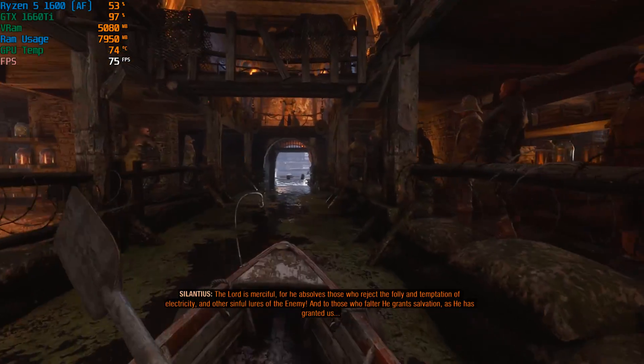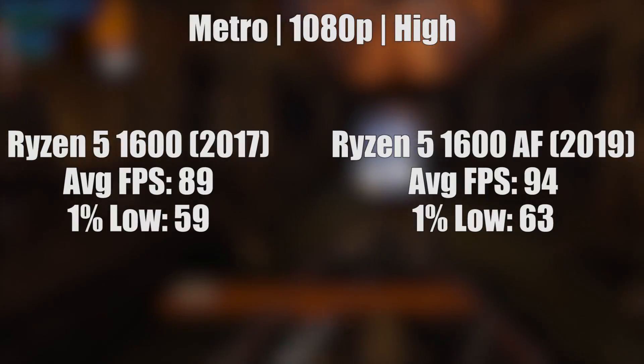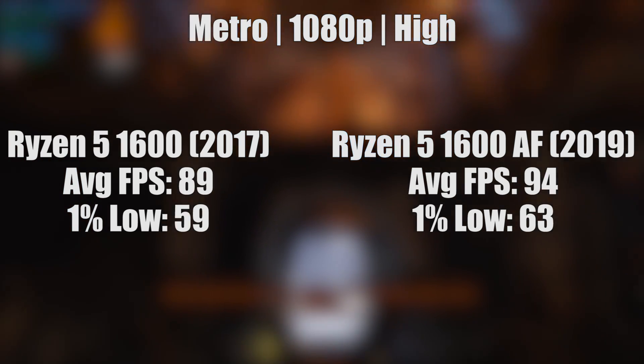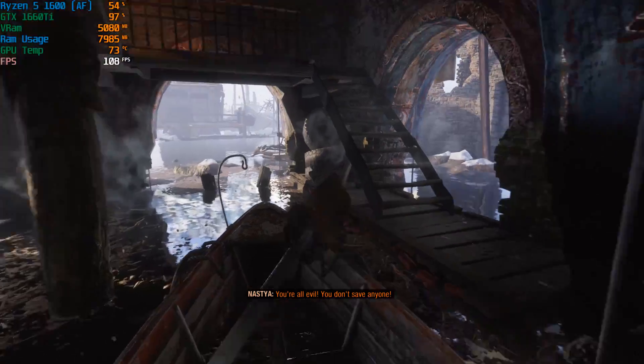Metro Exodus is a great looking title and will also run very nicely on both CPUs. Even at the high settings here the game's environments look fantastic, and this game will require some beefy hardware to run it at the absolute maximum settings.